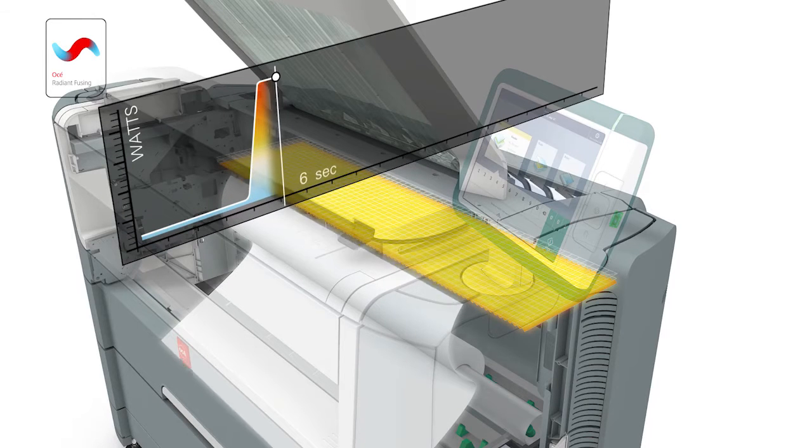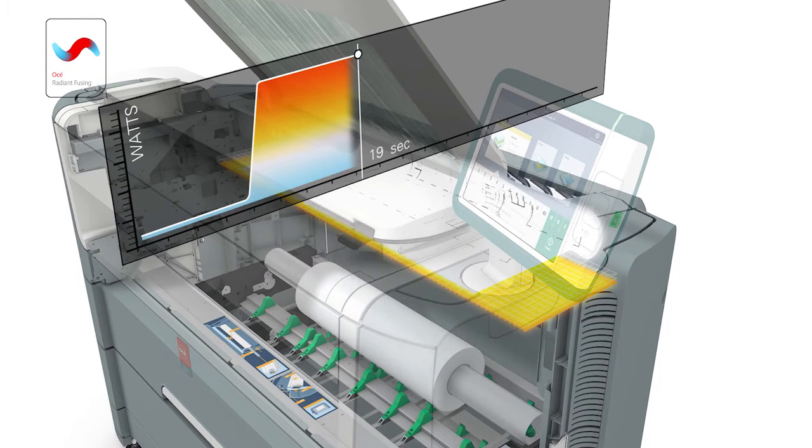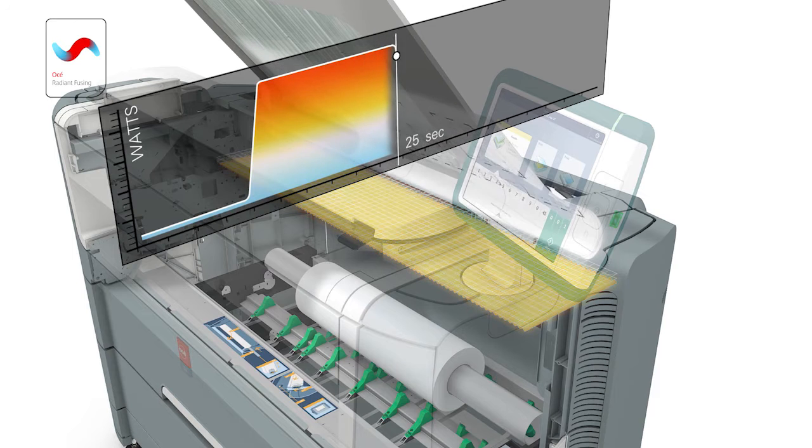The Osei PlotWave 345 and 365 print quickly and reliably, saving you costly man hours with the instant-on performance of Osei Radiant Fusing Technology. It starts printing from idle mode in less than 40 seconds, compared to a slow startup of 4 minutes for conventional printers. Imagine saving 4 minutes every time you print — that can easily free up to an hour a day just in printing delays.